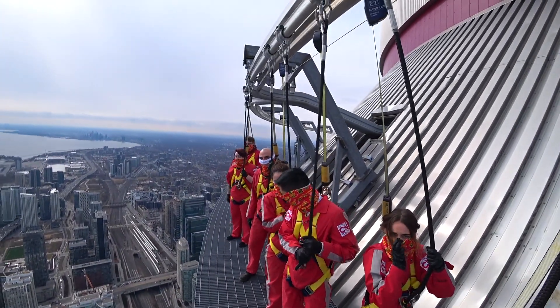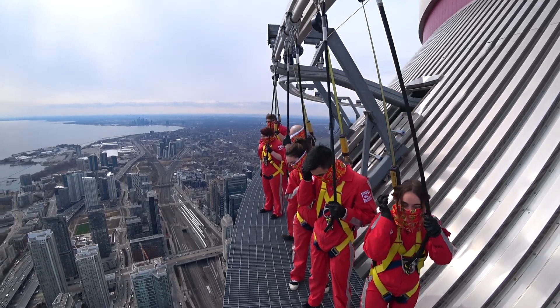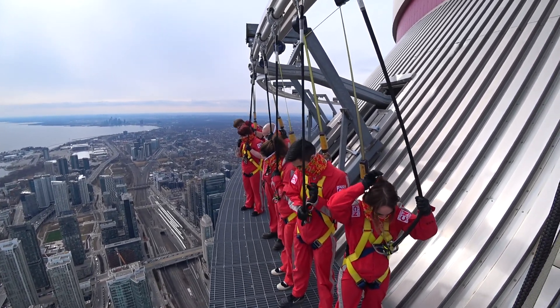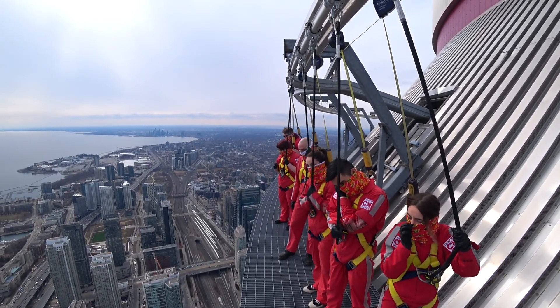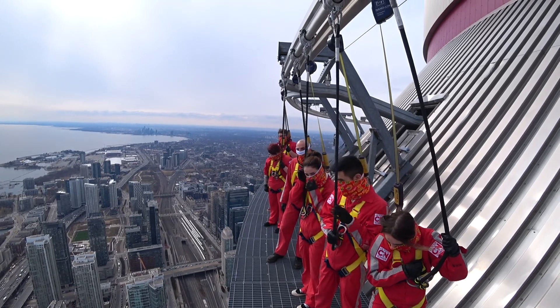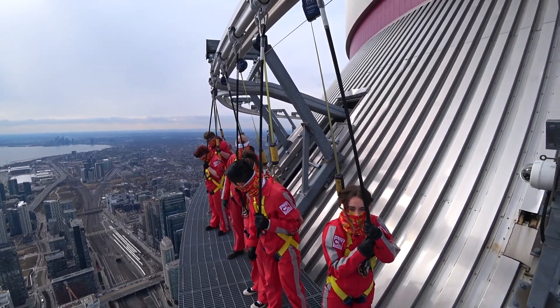Hello, everybody. Let me welcome you to the Edge Walk. How are you feeling? This is what 356 meters looks like — 1,168 feet or 116 building stories. The platform we're on, same width as an average city sidewalk.